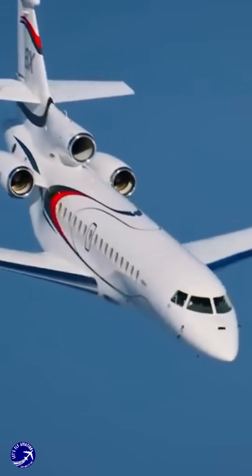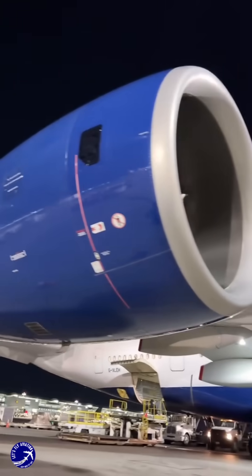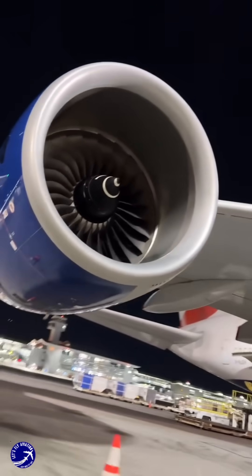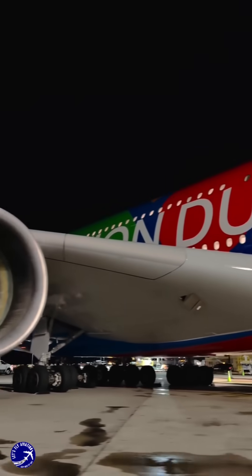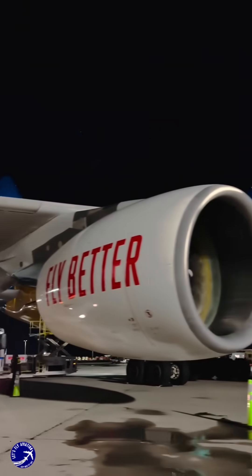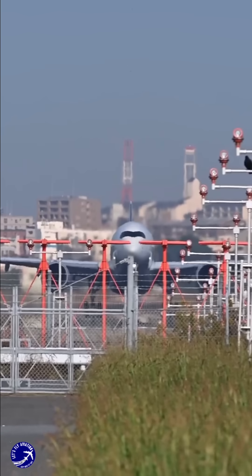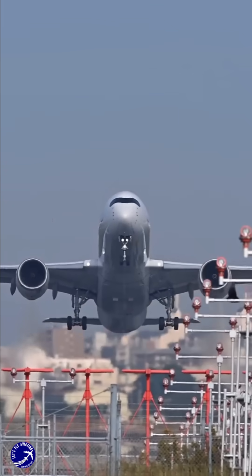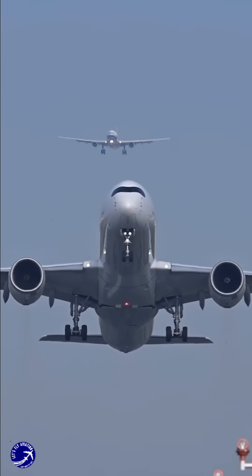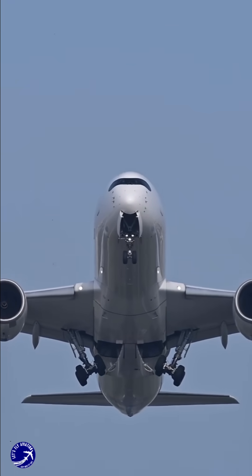The trend in commercial aviation has firmly shifted towards wing-mounted engines for their numerous advantages in efficiency, maintenance, and safety. In summary, the decline of tail-mounted engines in modern aircraft can be attributed to advancements in engine technology, operational efficiency, and safety considerations. As the aviation industry continues to evolve, manufacturers are increasingly opting for wing-mounted engines to enhance performance and reduce costs, solidifying this trend in contemporary aircraft design.